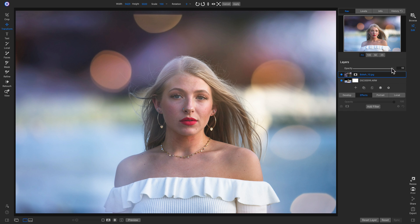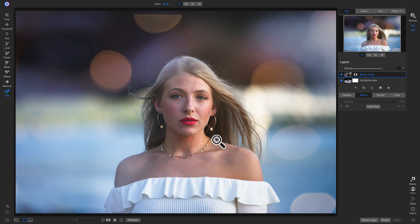Let's lower the Opacity a little bit. This layer is a little strong, so let's go in and remove some of it from her face. I'll hit B on my keyboard and brush this off so that it's not so strong on the model.